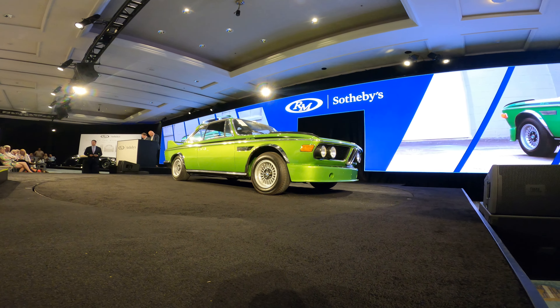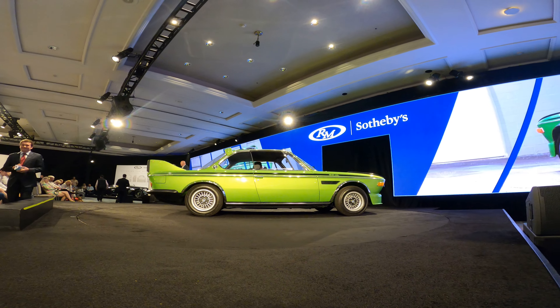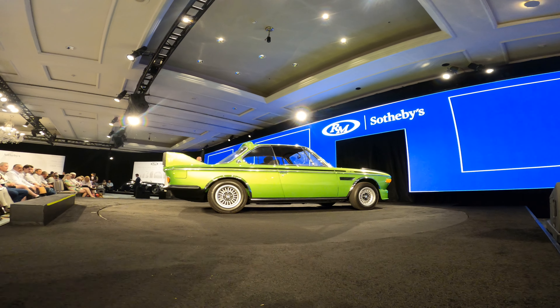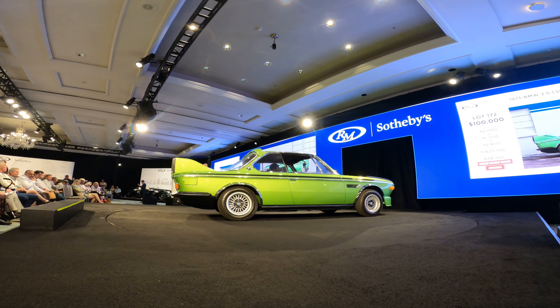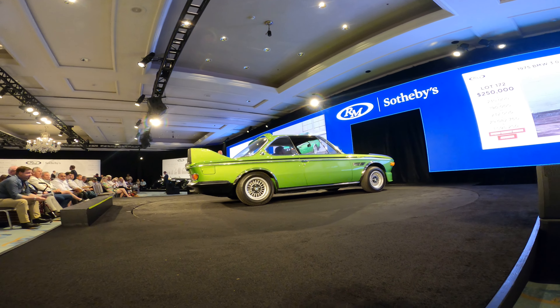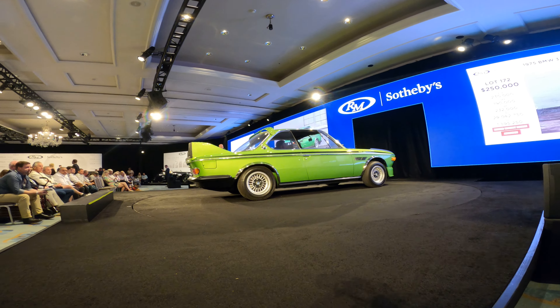A superbly restored and well-documented special from BMW, with only 320 kilometers on the odometer. It is just the 49th of 57 second-series Batmobile examples produced, finished in a stunning factory Tioga metallic over black color combination — which is just really stunning.